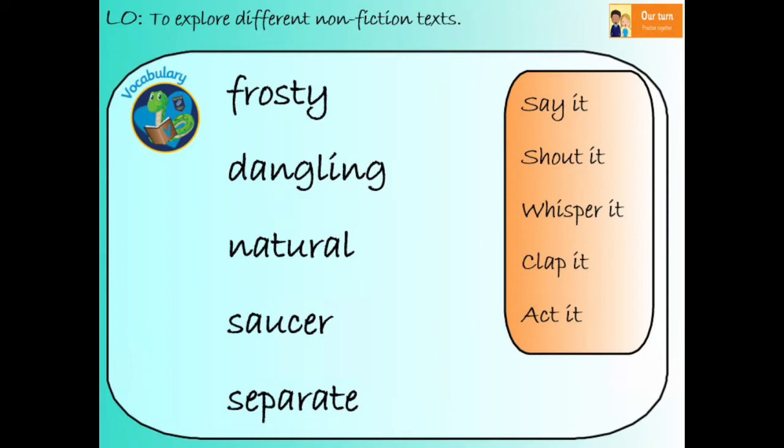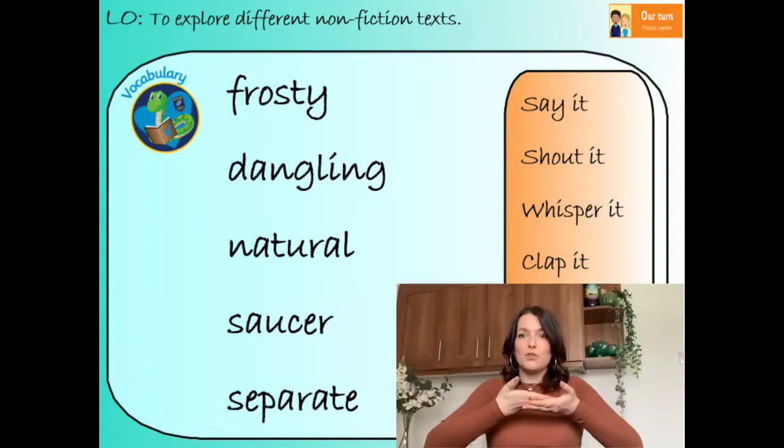Our next word is 'saucer.' Repeat after me: saucer. How many syllables? Two syllables. A saucer is a small, shallow dish.